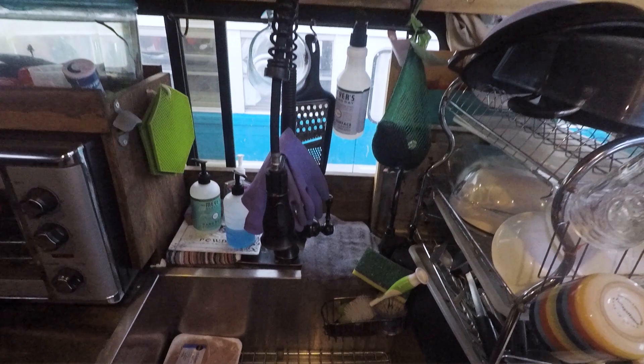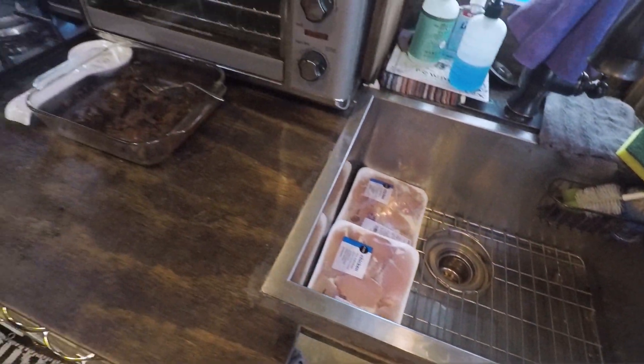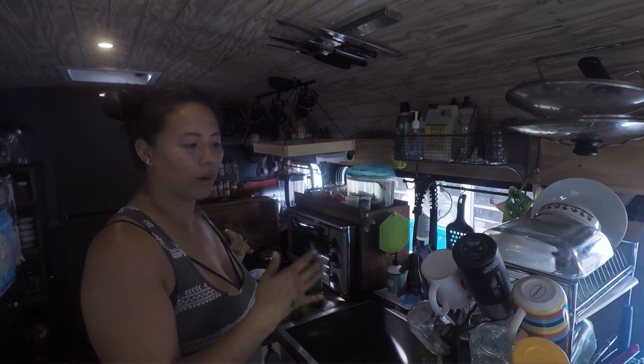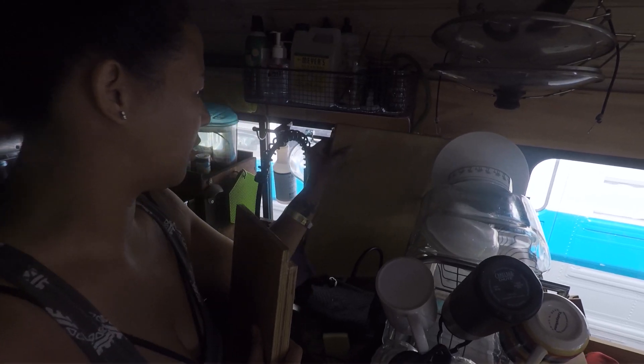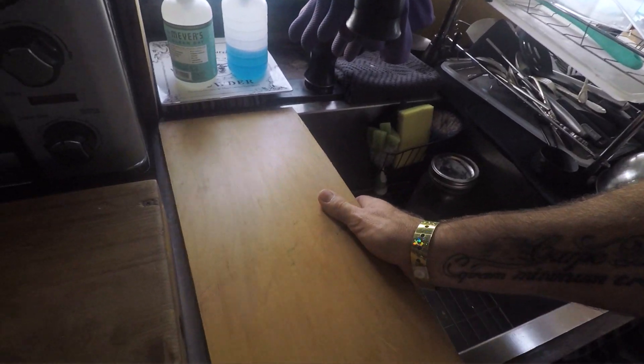Welcome to our kitchen. It's tiny, but we do a lot of big cooking in here. I like to have everything accessible, so everything you see is kind of mounted so I can grab and go when I'm working in the kitchen. We have a pot lid holder and our dish drying rack. Behind it we have these plugs that go into the kitchen and just create extra workspace for us.